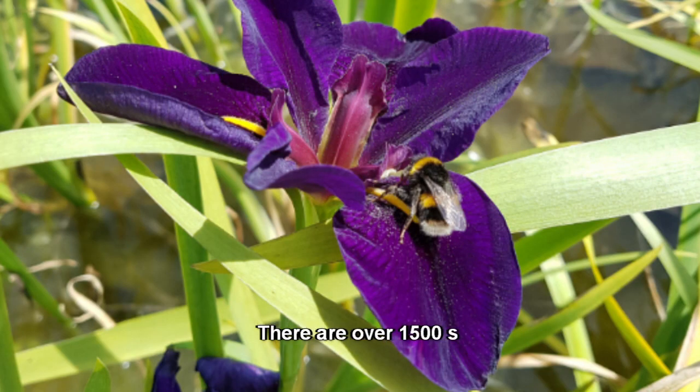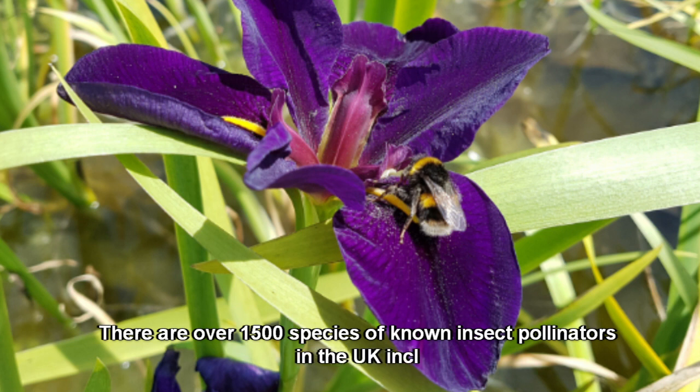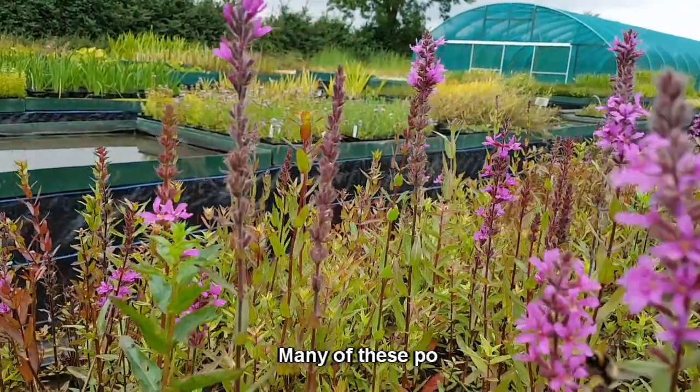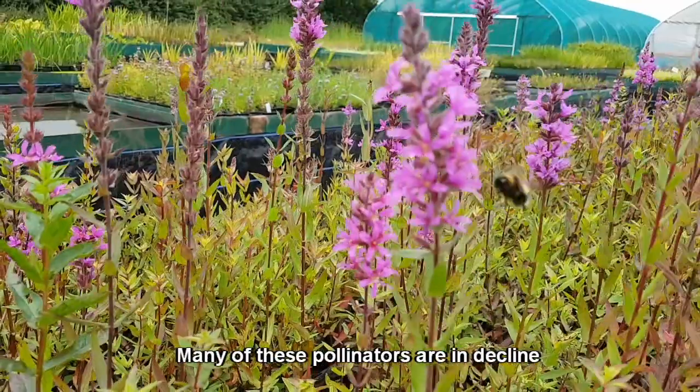There are over 1,500 species of known insect pollinators in the UK, including bees, moths and butterflies. Many of these pollinators are in decline and need our help.